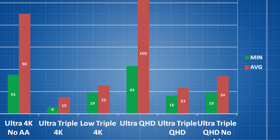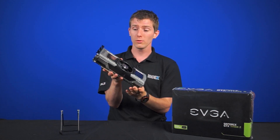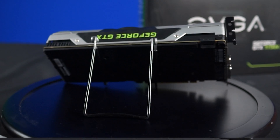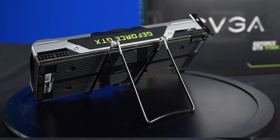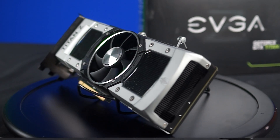Throughout all of the tests, the card reached a maximum of 83 degrees Celsius while remaining barely audible. That reference cooler actually does a fantastic job, and this is in line with NVIDIA's vision of cards that are about more than just raw FPS, but also the experience of using them — so quiet.